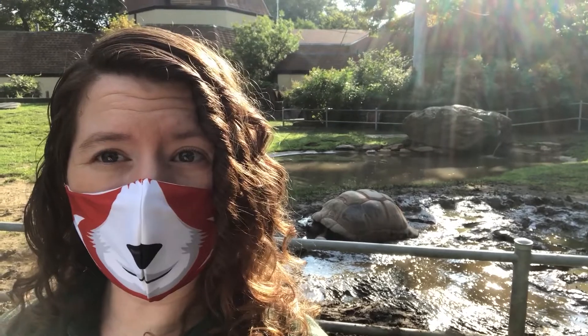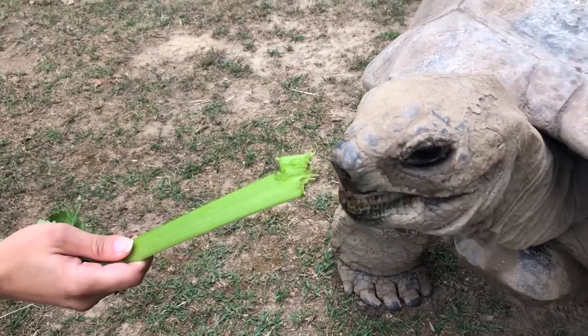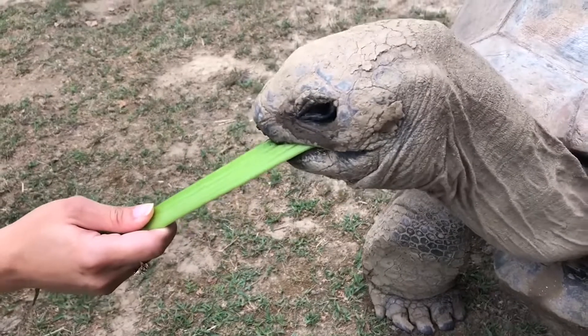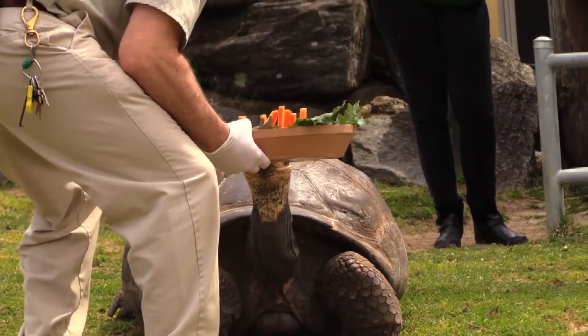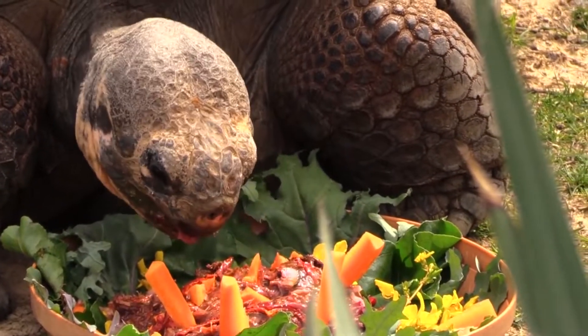Next up, let's learn more about our giant tortoises. We have two different types of giant tortoises, Galapagos and Aldabra. They both eat the same types of food, mostly hay and leafy plants. But their favorite snacks are fruits and vegetables like tomatoes, eggplant, zucchini, watermelon, and celery.